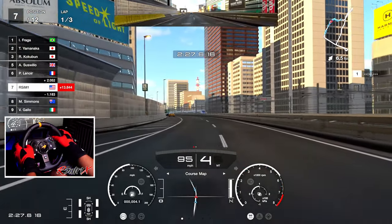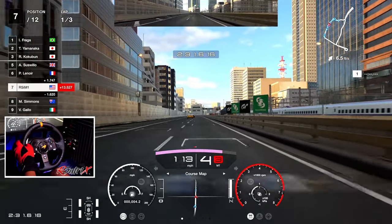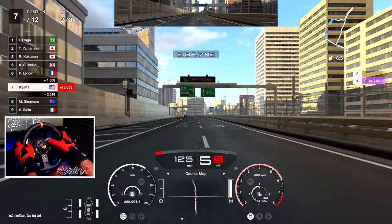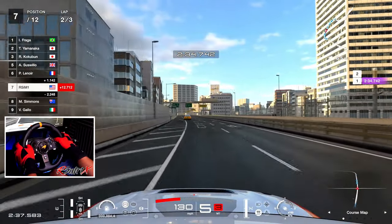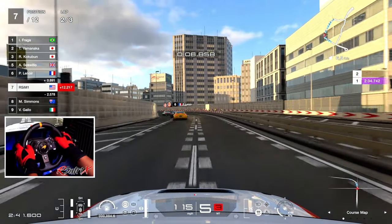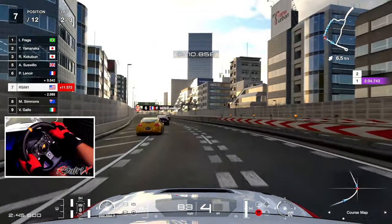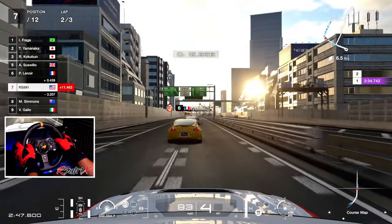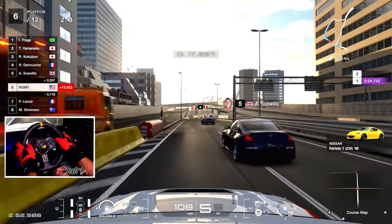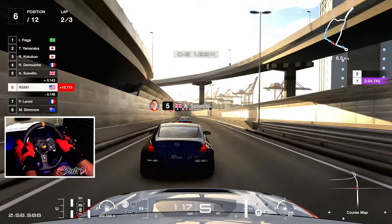I wish I could get more sound from the engine in this car, I can barely hear it. Let's go hood mode! I'm going way too fast. Wow, it just turned into daytime — well it wasn't a nighttime race, it's an early morning race.